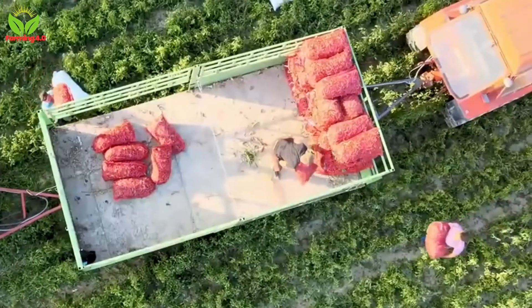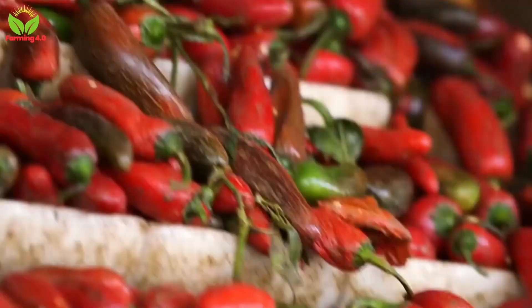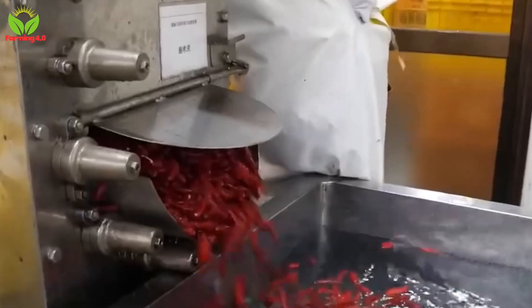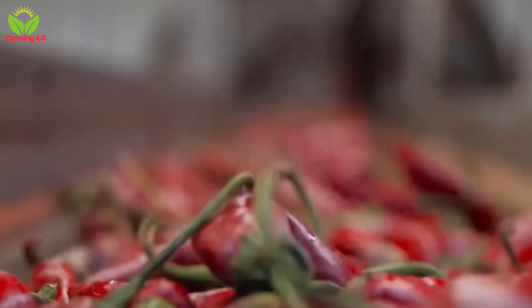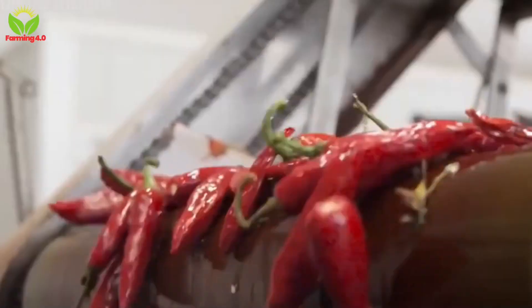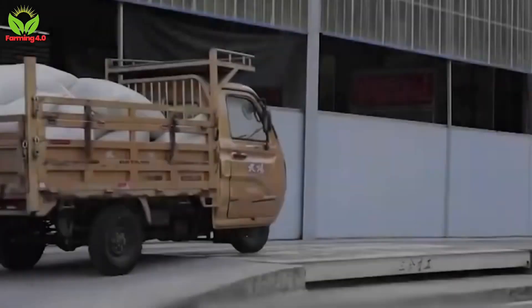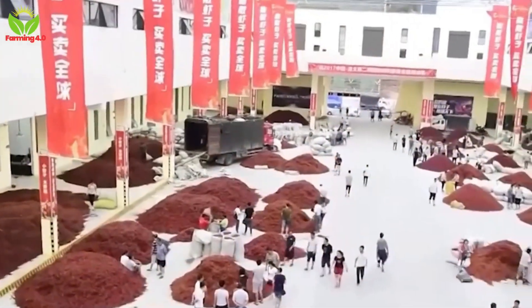Once harvested, the peppers are transported to processing facilities where their transformation begins. The first stop is the cleaning station, where dirt, debris, and plant material are removed. State-of-the-art sorting machines separate the peppers by size, color, and quality, ensuring only the finest make it to the next stage. Lower-quality peppers are repurposed for animal feed or compost, emphasizing sustainability throughout the process. Some facilities also employ manual inspections to catch any imperfections the machines might miss, maintaining the highest standards of quality.